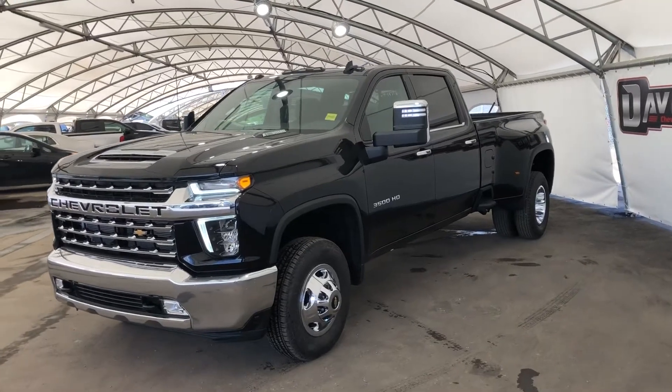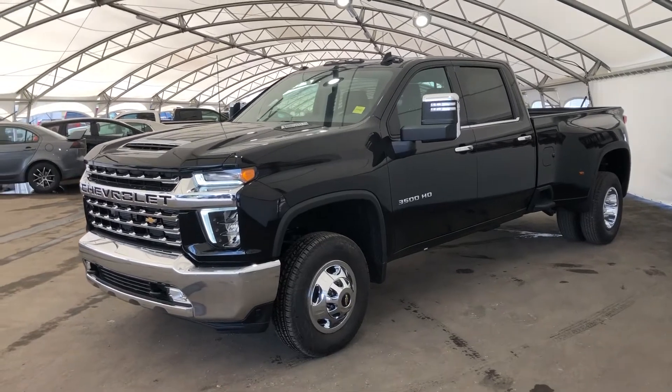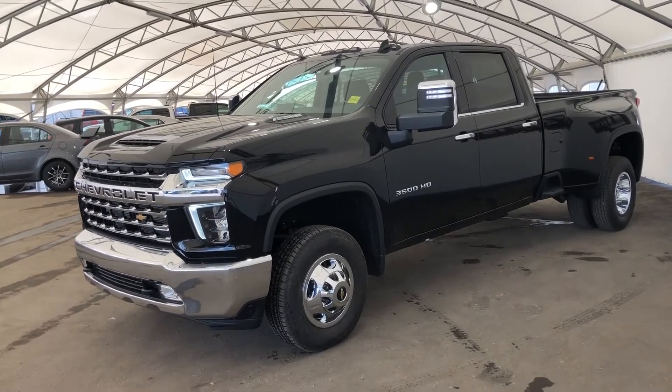Hey everyone, today we're taking a look at the 2022 Chevrolet 3500 HD Duramax.